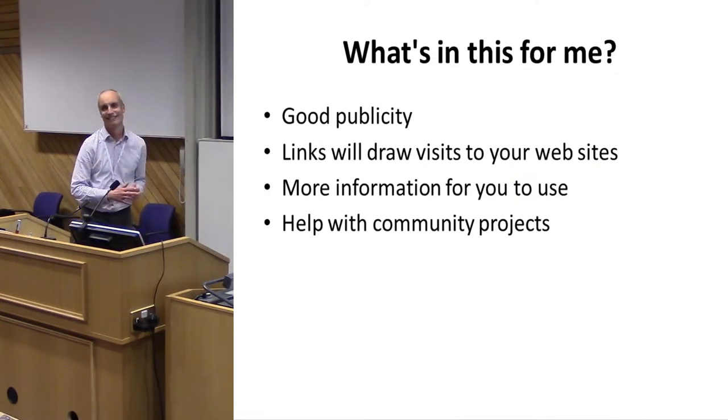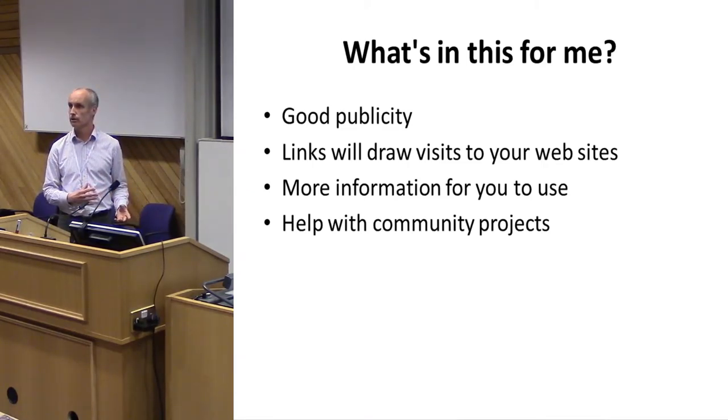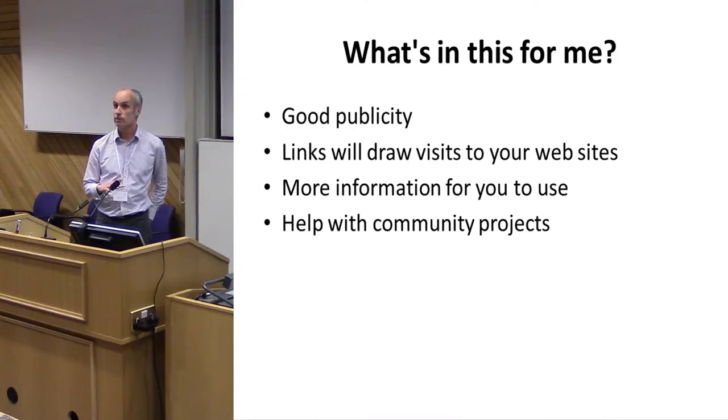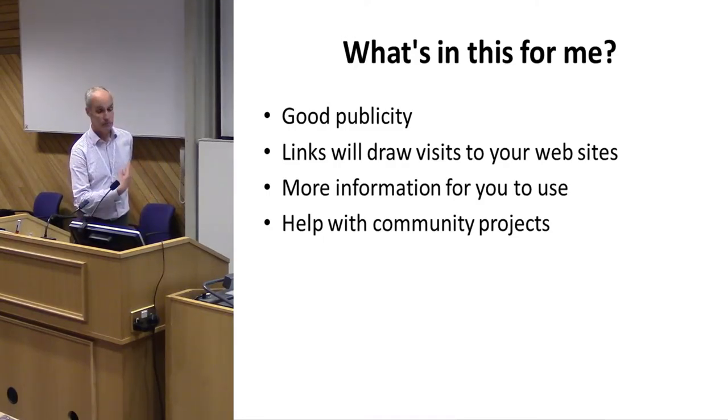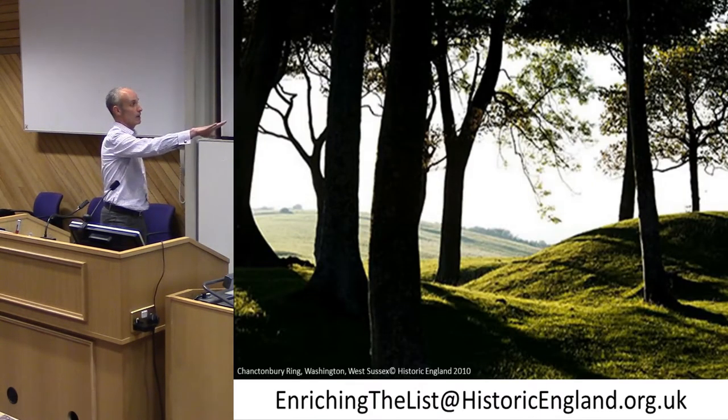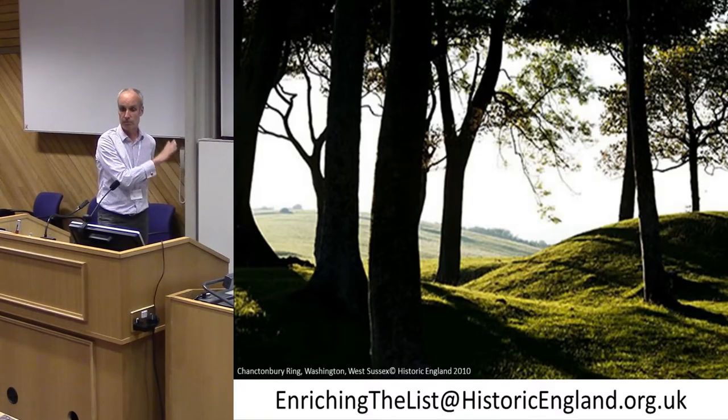What's in it for you? Your name or your society's name will appear on contributions — good publicity. Any links you add will drive visits to your website. It provides more information for you to use, and all uploaded photographs are under a Creative Commons variant, so you can use them yourself providing you attribute them. It will also help with community projects you're running. For more information, email 'enrichingthelist' at Historic England.